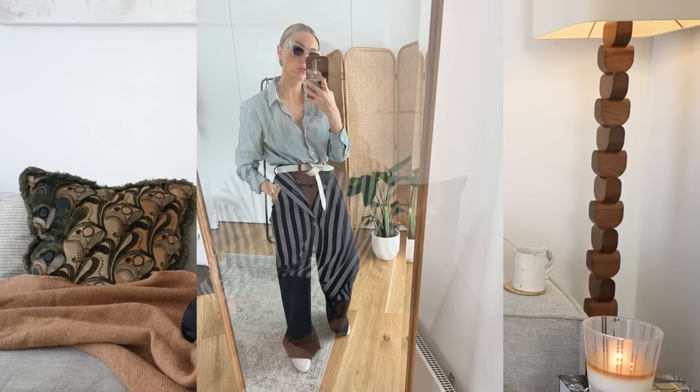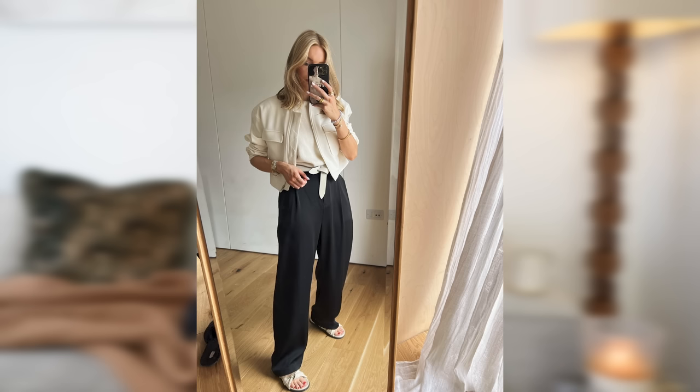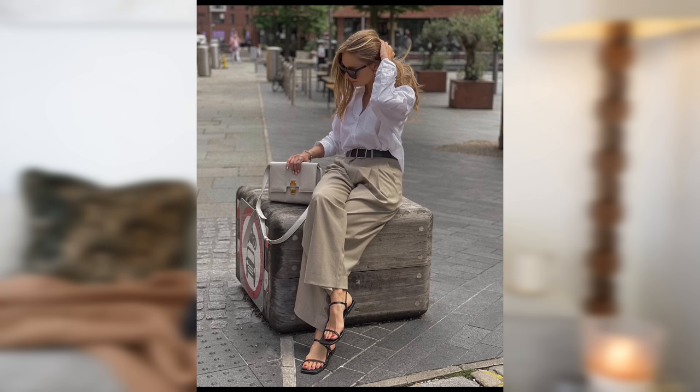Next are some wide leg trousers - maybe something in black or a neutral, though it's lifestyle dependent. There are wide legs that are a bit slimmer fitting, slightly cropped, slightly longer, really wide, or ones that taper at the top and go wider at the bottom. Find something that works for you. This wider, looser style is pretty flattering on most people and brings a bit of edge to your wardrobe while still feeling very classic and wearable.